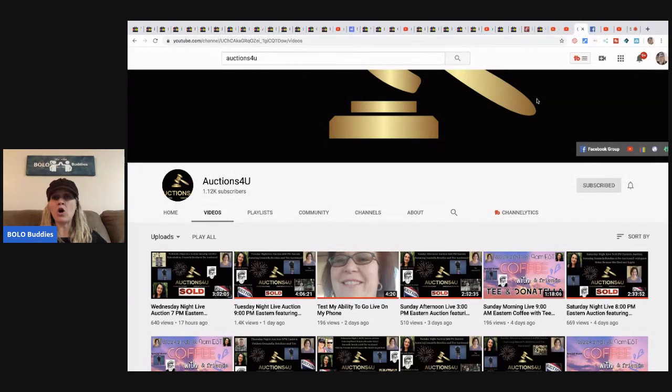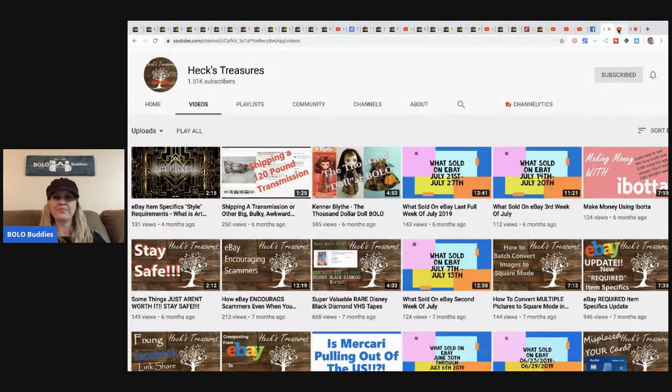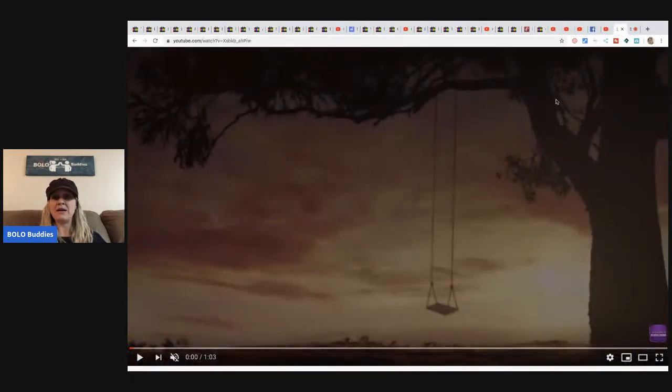Auctions For You is the other channel — all of these links are going to be down below in the description. Be sure to like, comment, subscribe, and share. If you have not subscribed yet, please do — it really helps. I'm going to end the video with Donna's trailer, which was made by Because She Shed, who also did my intro and outro. This trailer for Donna is beautiful and amazing and so thoughtful.